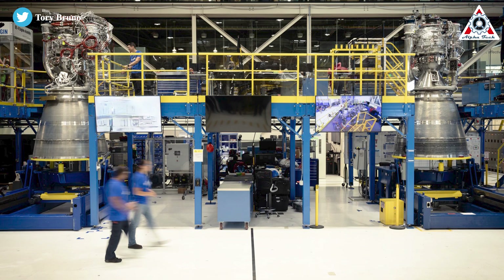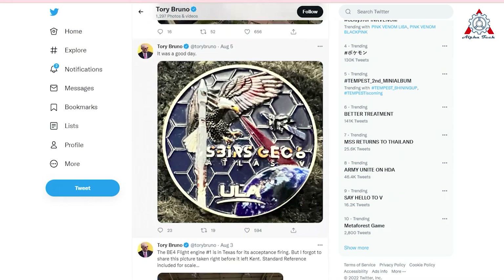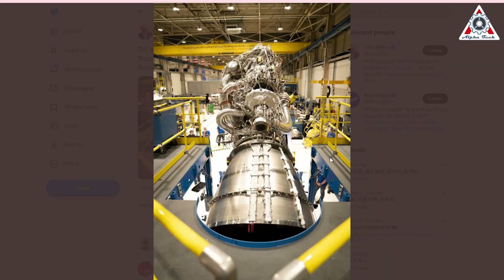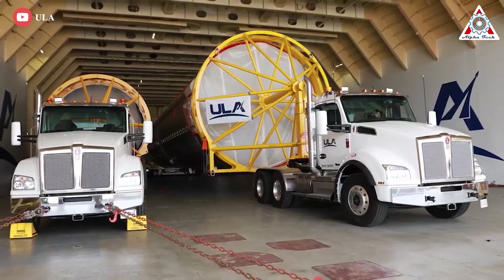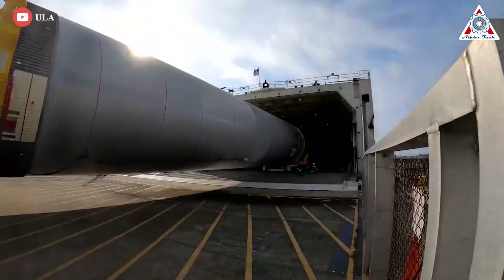In other shared photos, we can see both BE-4 engines side-by-side: the first fully assembled engine on the left, and the second almost-done engine on the right. Bruno also revealed in a series of tweets that day that the first flight FE-1 engine is off to Texas for a quick acceptance test firing, then onto ULA's rocket factory, where ULA engineers will test and integrate those engines into the Vulcan rocket for launch.